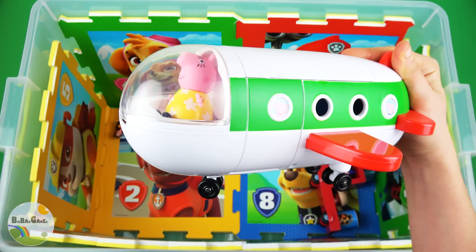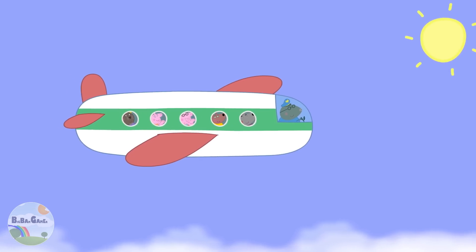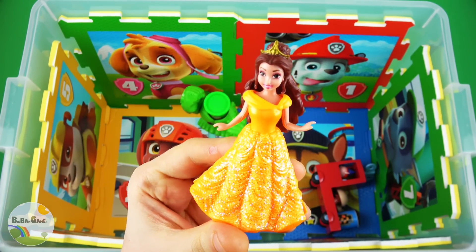White airplane, white airplane, white airplane.